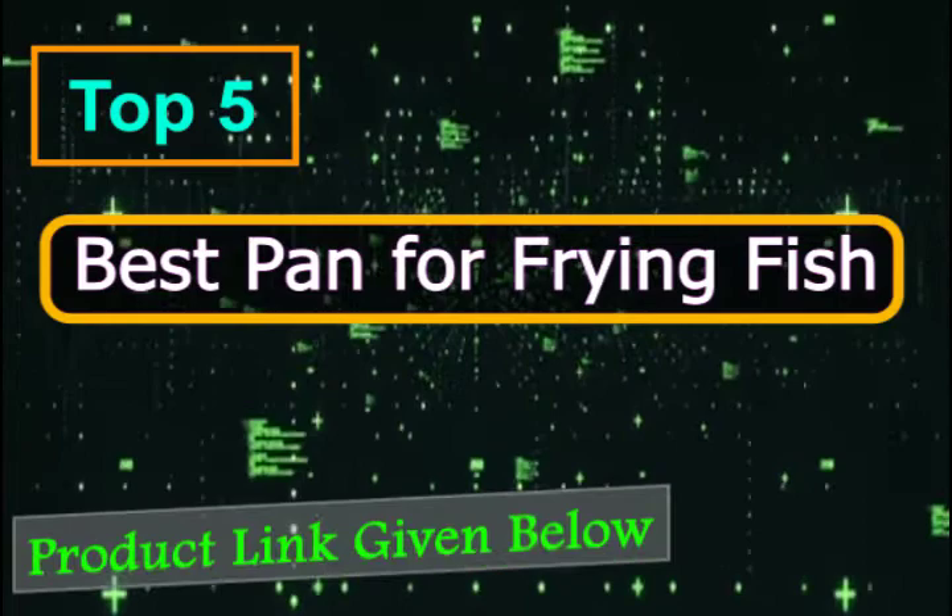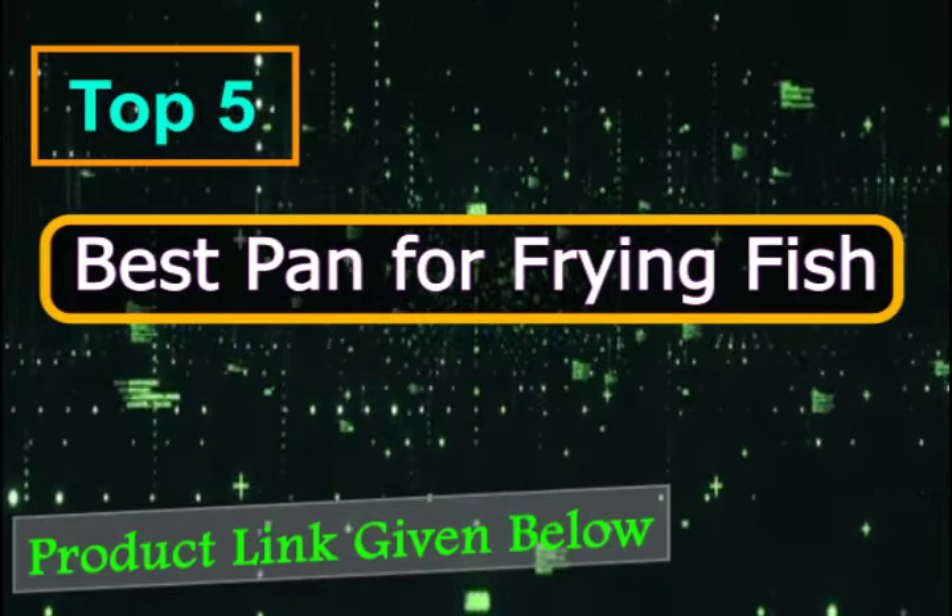From a multi-function copper stone pan to a traditional cast iron frying pan, the key to frying fish is an easily adjustable temperature and high-quality non-stick surface. Here are our top picks for the 5 Best Fry Pans for Frying Fish.